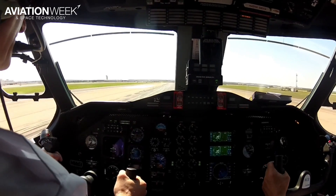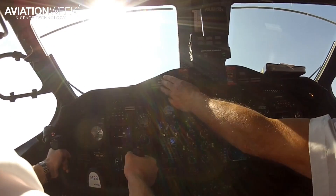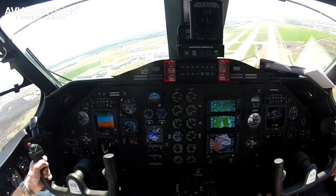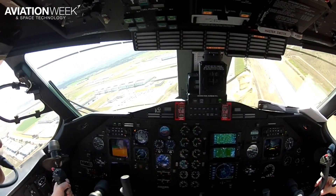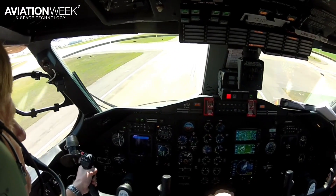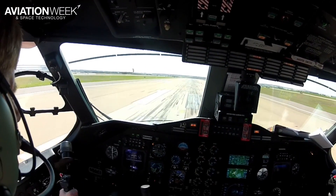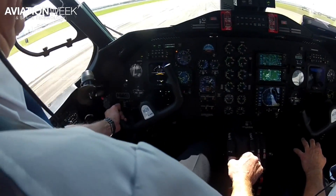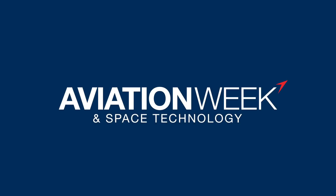Sixty. 92, rotate. Sink rake. 3,000 feet per second. 4,000 feet.